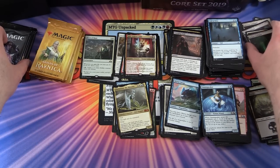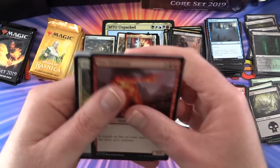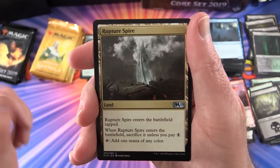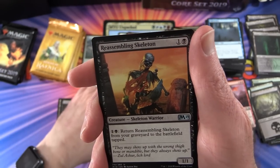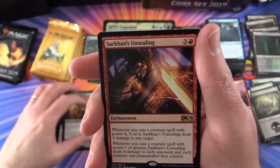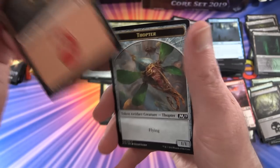Let's do Core 2019. Zipping through the commons - we have Rupture Spire, Stitcher's Supplier again, Reassembling Skeleton - I saw this guy in a couple of Arena games, he pops up regularly - and the rare is Sarkan's Unsealing, another red card, very nice. Also a mountain and a Thopter token.